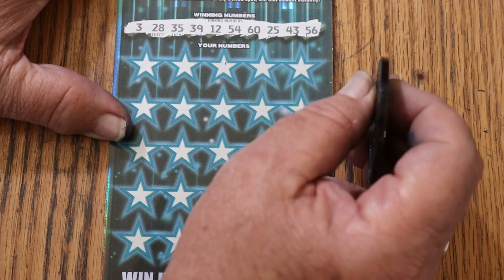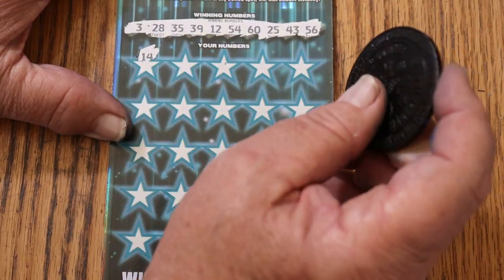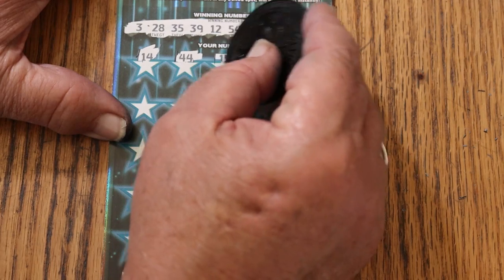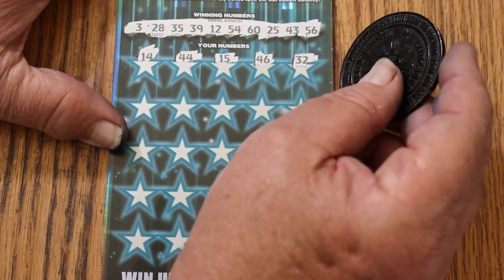3, 28, 35, 39, 12, 54, 60, 25, 43, and 56. 14. 44 Club. My number 15. 46. Random's 32. 23.